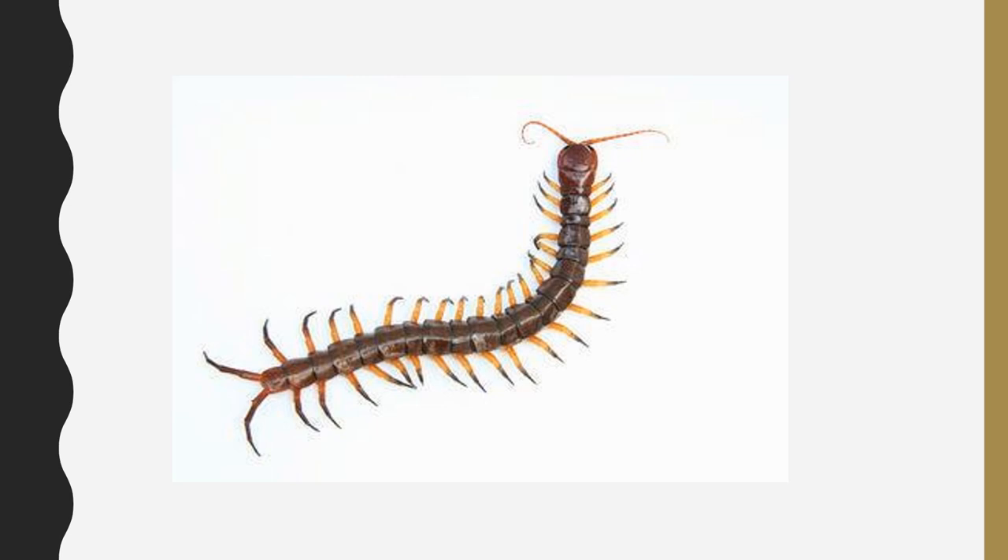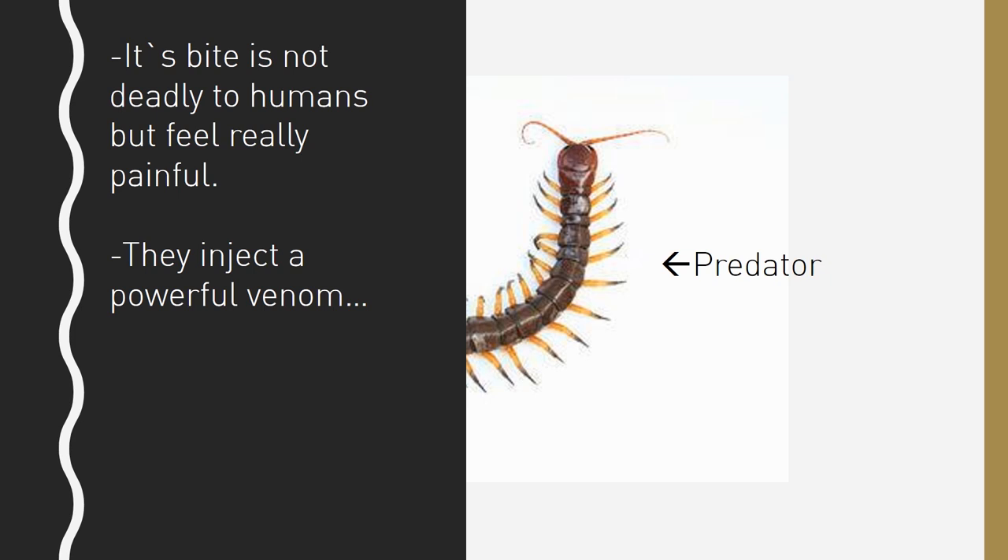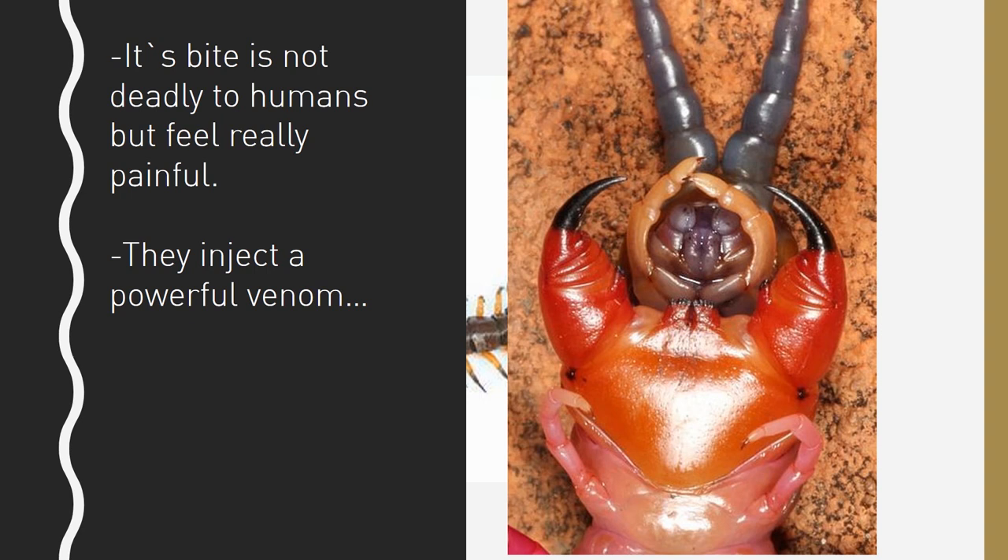So centipedes are predators. Their venom is not made to harm humans, but it feels extra painful. The painful feeling can last about at least a week. So if you get bitten by a really big centipede, you have to get medications right away. Those scary black jaws that you see in front of you right now are what they use to bite you with. Once they bite you, they hold you there until the venom gets into your body.